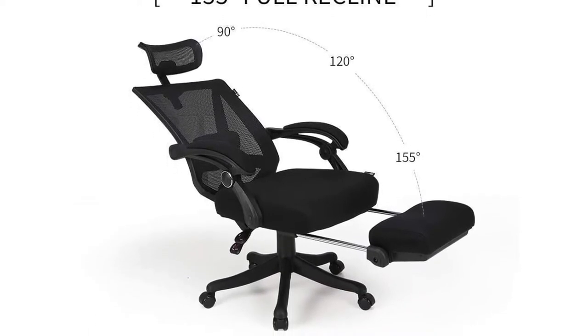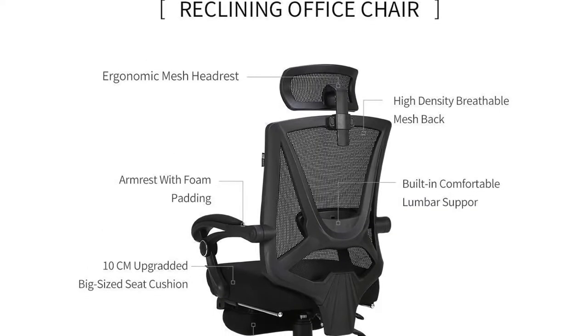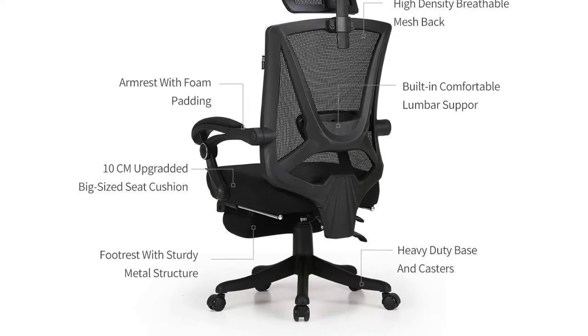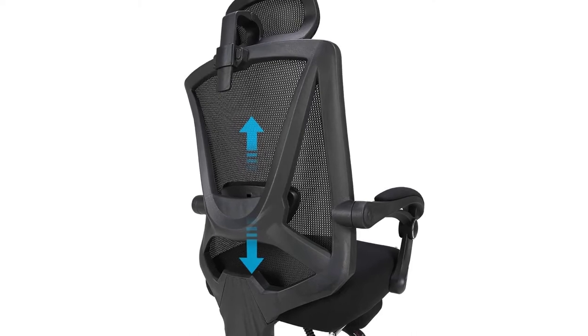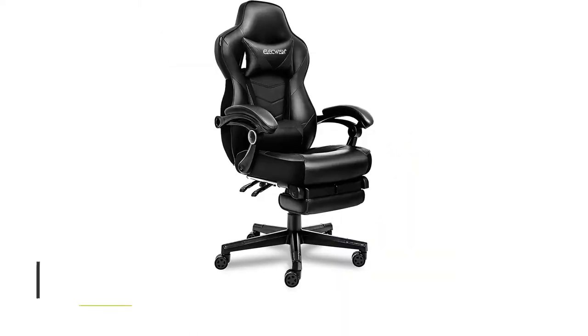Its ergonomic style helps you to adjust the headrest according to your body shape. The comfortable seat cover is made of environment-friendly foam, and padded armrests covered with PU leather make this chair highly durable. 300 pounds is the maximum weight the chair can handle. You don't even require a toolbox to assemble it.